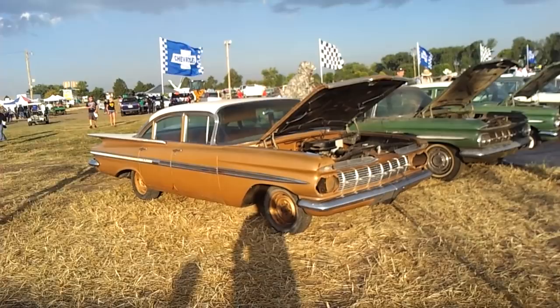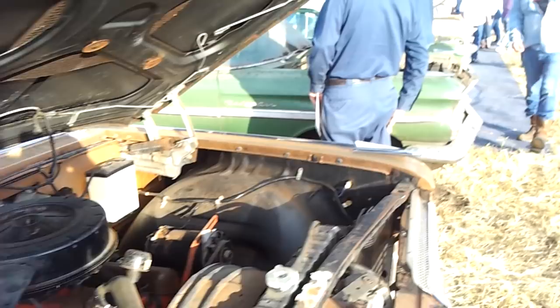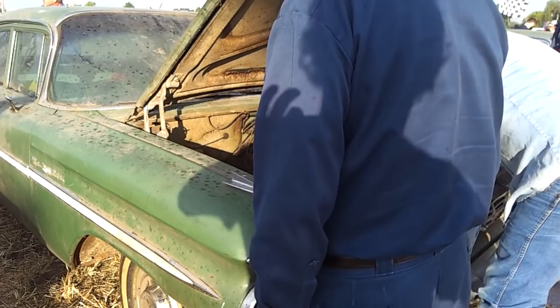I'm at this lab red sterile option here in Nebraska, and oh my god, you wouldn't believe all the brand new cars, old cars — I won't even be able to film them all.